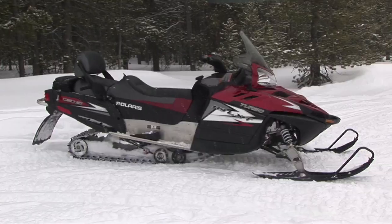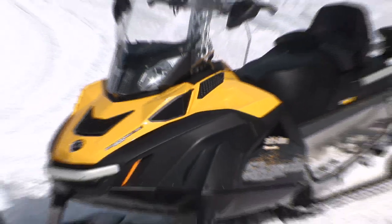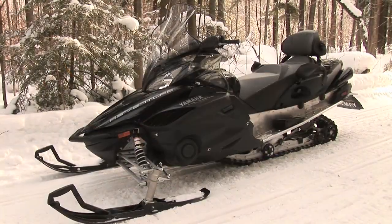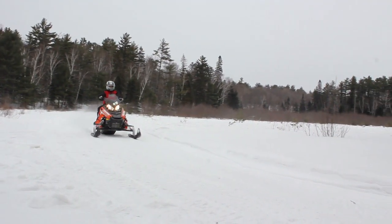You have your sports cars, your comfortable cruising sedans and utility vehicles. Again, give some thought to the type of riding you want to do. There will be a sled that's just right.